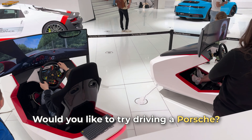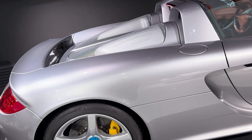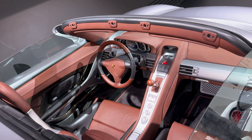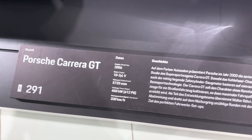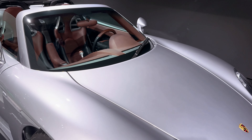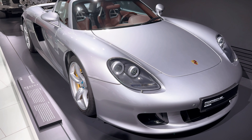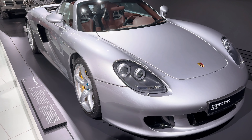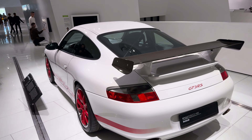From classics, we move to modern models. In front of us is the Porsche Carrera GT, a car that has already become a legend and a status symbol. This car combines advanced technology and style, making it one of the most desirable models among collectors. With this car, Porsche showed that the line between racing and road cars is almost gone — the Carrera GT delivers incredible power and speed that you usually only find on the track.